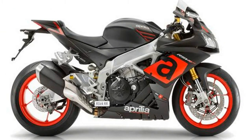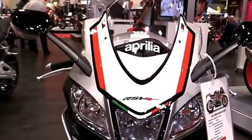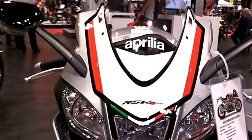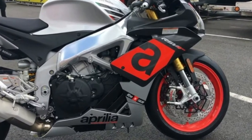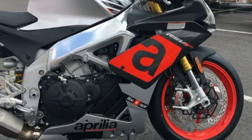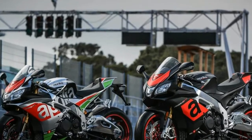The Aprilia RSV4 gets some more updates for the 2018 model year. The key things of note are enhanced suspension and braking pieces, and a refreshed electronics bundle which incorporates cornering ABS. Euro 4 emissions compliance is also part of the package, something we'll see across many models this year at Intermot.